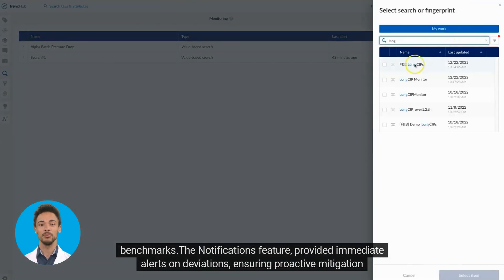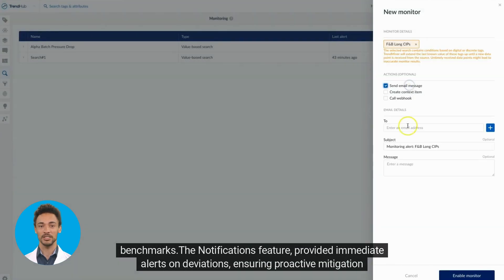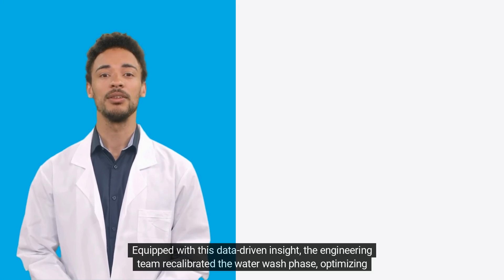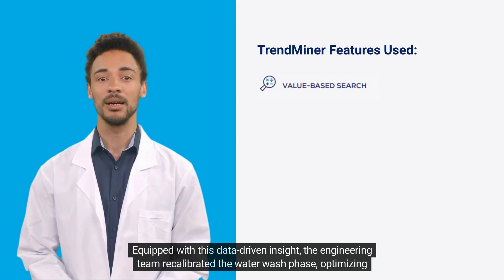The notifications feature provided immediate alerts on deviations, ensuring proactive mitigation strategies. Equipped with this data-driven insight, the engineering team recalibrated the water wash phase, optimizing the CIP process for maximum efficiency.